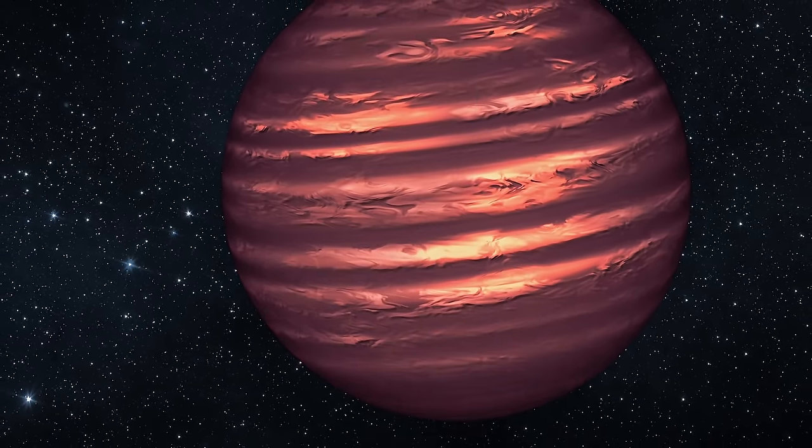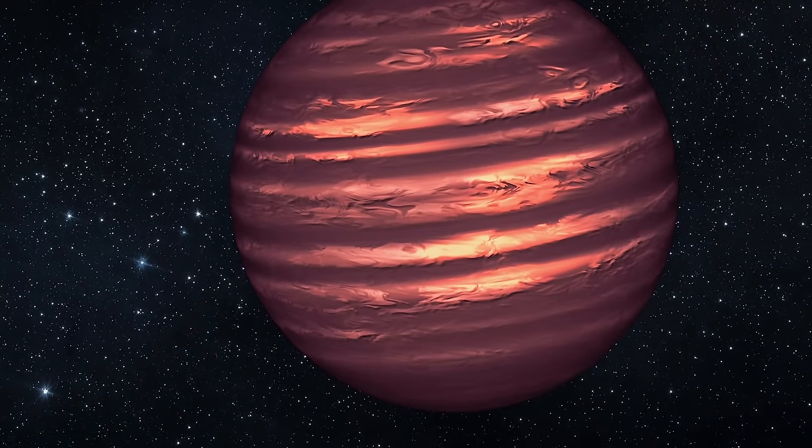Let's talk about brown dwarfs — unusual objects that are not really stars and are not really planets. When it comes to astronomy, they represent a relatively recent discovery. Nobody even knew these objects existed up until a few decades ago, and some of the coldest and darkest brown dwarfs were only discovered a few years back. This is basically as recent as it gets when it comes to astronomical discoveries.